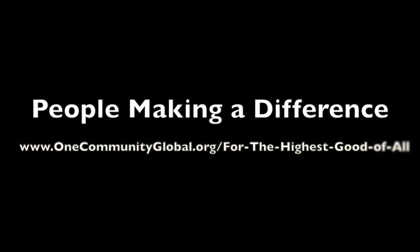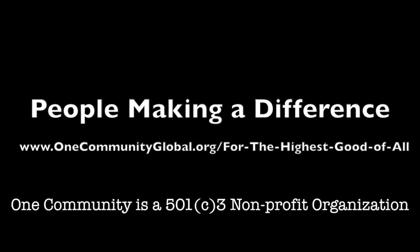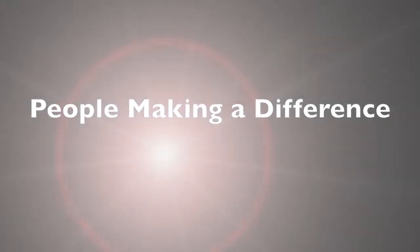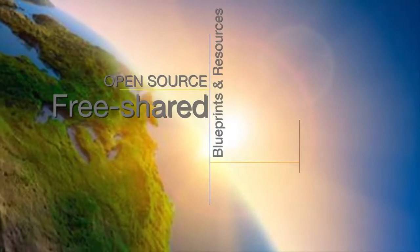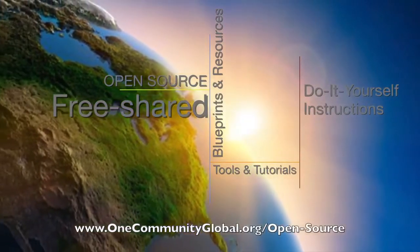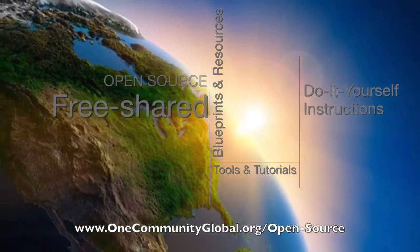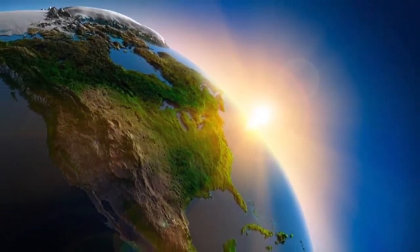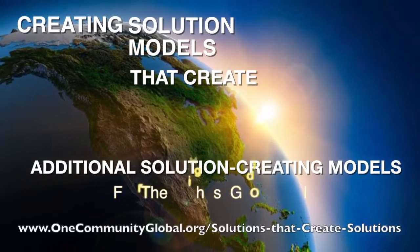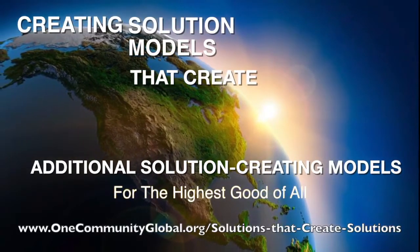People Making a Difference — OneCommunity Weekly Progress Update Number 60. OneCommunity is a 501c3 nonprofit organization. We are creating open source and free shared blueprints and resources, tools and tutorials, and do-it-yourself instructions for highest good living — creating solution models that create additional solution-creating models in the service of all life on this planet.